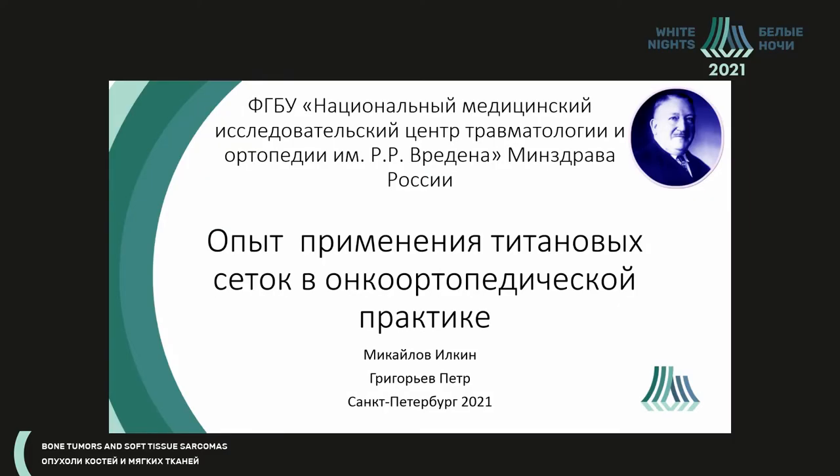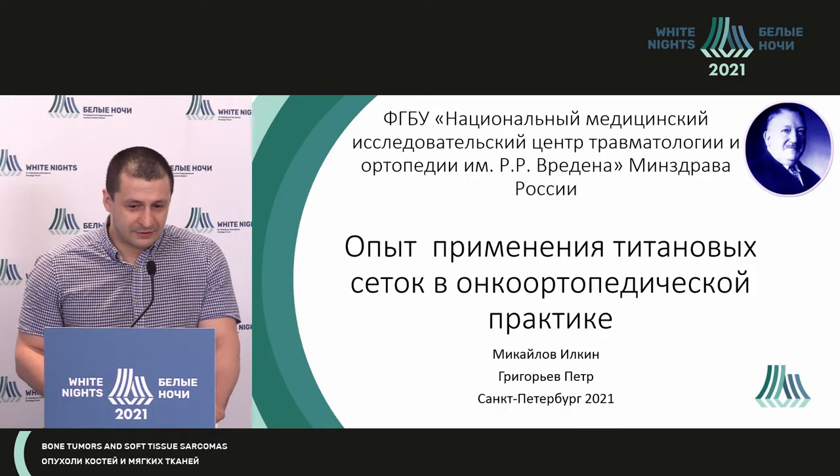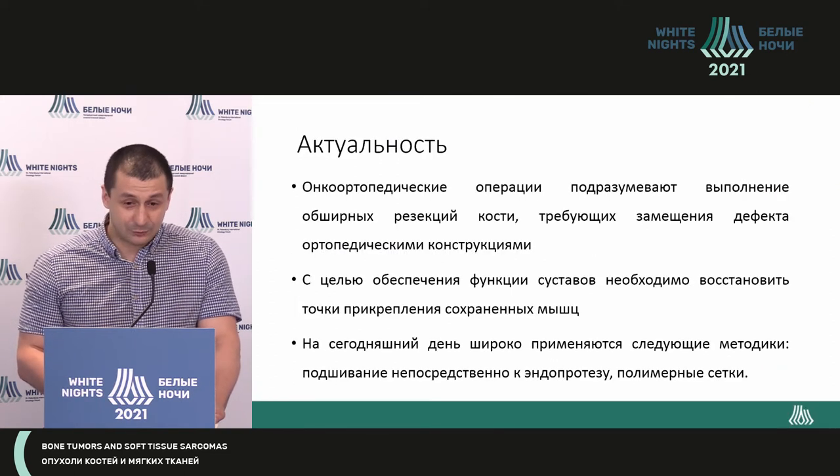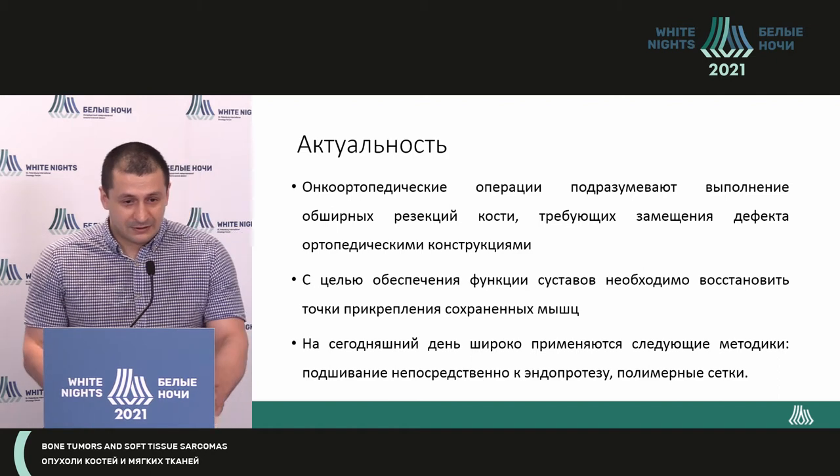Good afternoon, dear colleagues. I would like to thank the organizers for the invitation, and I would like to share our experience of using these titanium meshes.